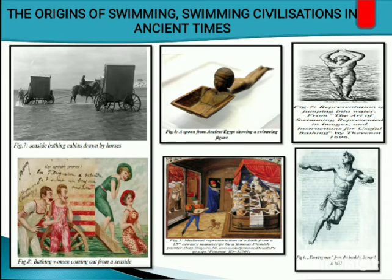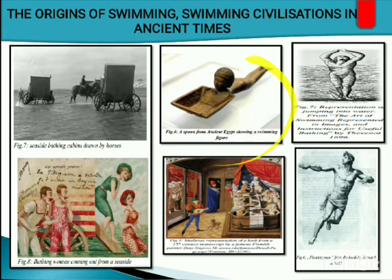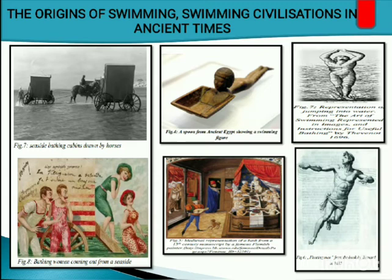Here are visual evidences for swimming in ancient times. We have seaside bathing cabins pulled by horses, bathing women coming from the seaside, a spoon from ancient Egypt showing a swimming figure, art of swimming represented in images, a medieval representation of a bath from a 15th-century manuscript by a famous Flemish painter, and floating men from the book by Bernard in 1685.